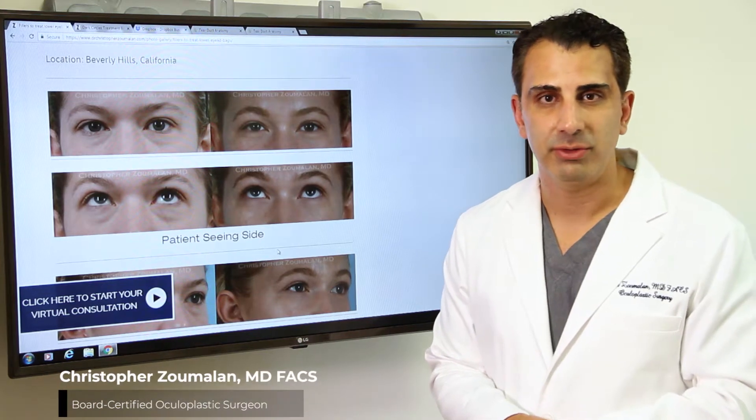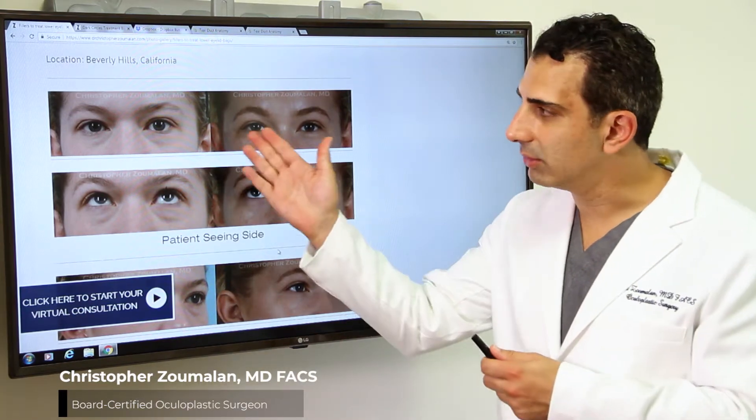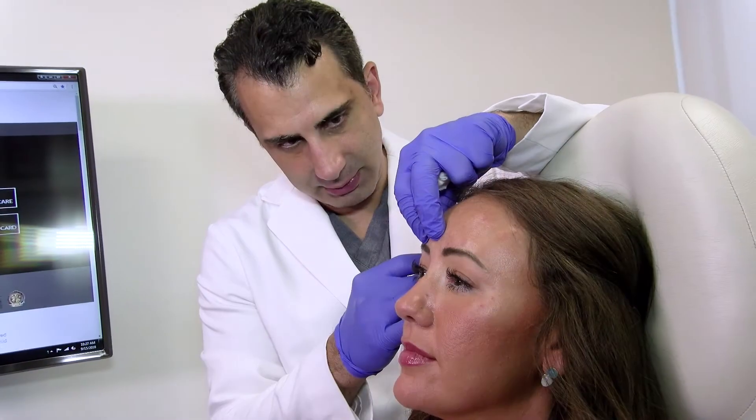Treating lower eyelid bags with fillers is a very common procedure I perform in my practice. As an oculoplastic surgeon, I'm trained to understand the lower eyelid anatomy and determine if a patient is a better candidate for a surgery or a non-surgical procedure.